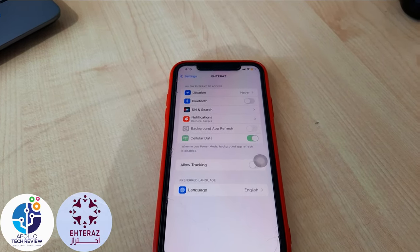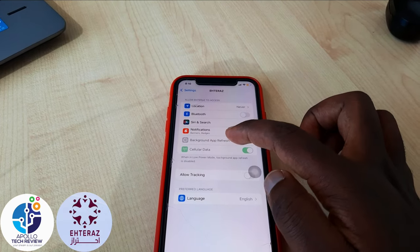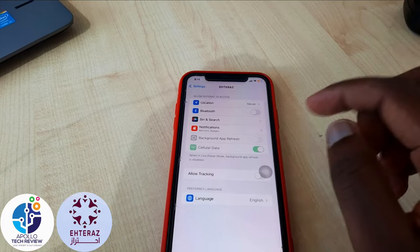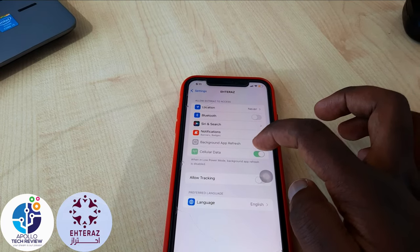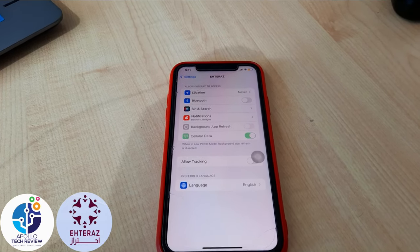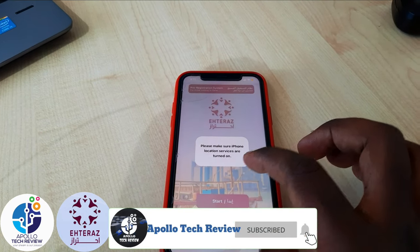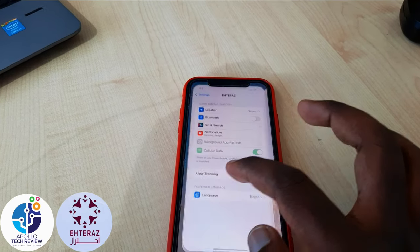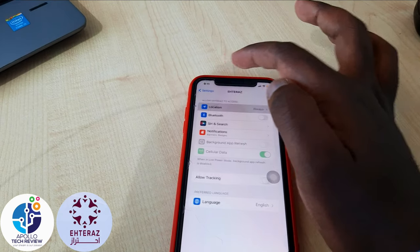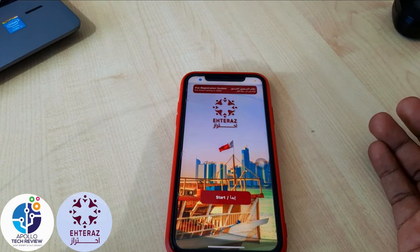Also, as you can see, there is Background App Refresh — most of you on iPhone will have this turned on. You also need to switch that off. Once you switch it off, Atlas will not be able to run in the background. The next time you open Atlas, it will ask you to turn location on, so go back to Settings, turn Location back to 'Always,' and switch Bluetooth back on — then Atlas will work without any problem.